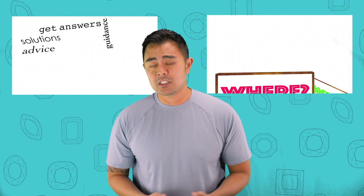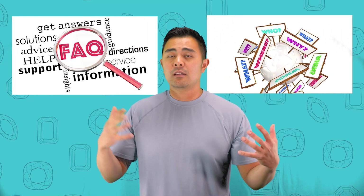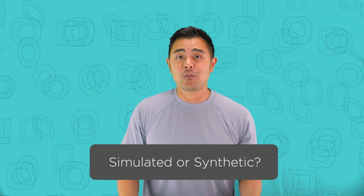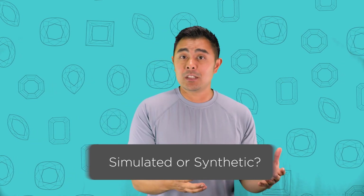Paula Marlene basically asked a pretty loaded question. She's asking two things: why are some places online selling Lab Diamonds for less than Moissanite when a Lab Diamond should be more expensive? Is it a simulated diamond or is it not? So she's technically asking about the definition of terminology and how that correlates to pricing. So: what's the difference between a simulated diamond versus a synthetic diamond?